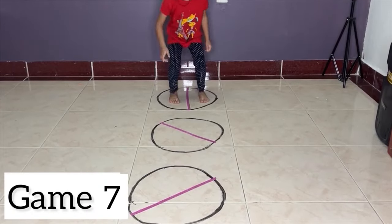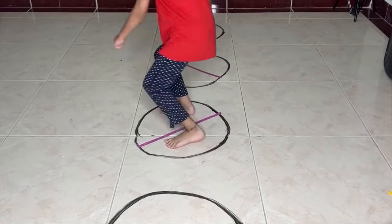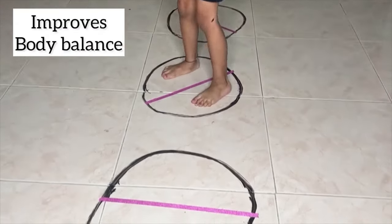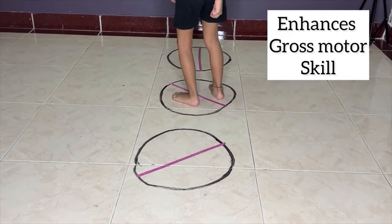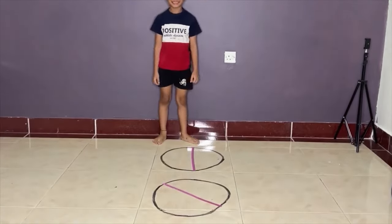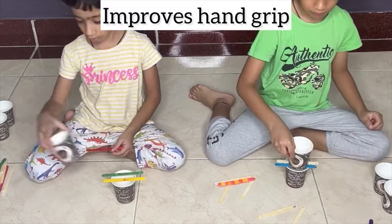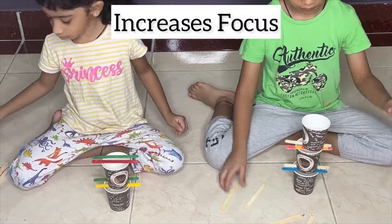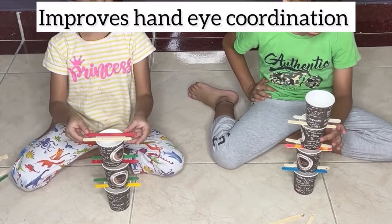Jumping and moving in different directions provides kids with physical exercise, promoting health and overall fitness. Jumping and changing directions requires balance and coordination, helping kids develop these essential skills. Playing gross motor games with others encourages social interaction and cooperation as kids follow directions and move together. This activity offers a holistic approach to physical development. Handling and stacking paper cups with popsicles improves hand-eye coordination and fine motor skills. Coordinating hand movements with visual cues to stack cups enhances hand-eye coordination. Balancing cups and popsicles promotes spatial awareness as kids learn to judge distances and angles.